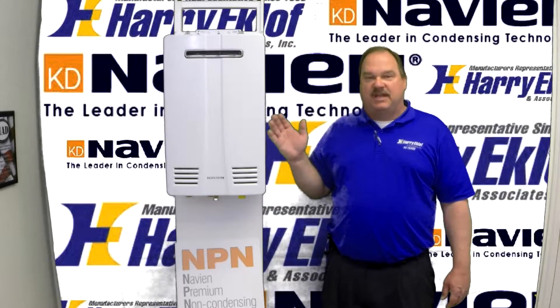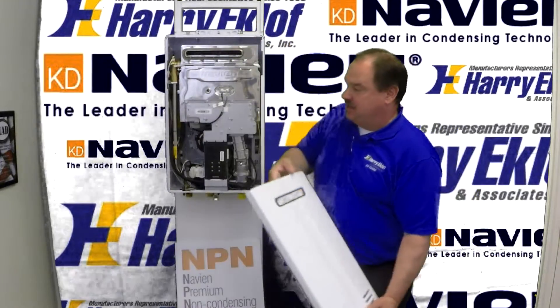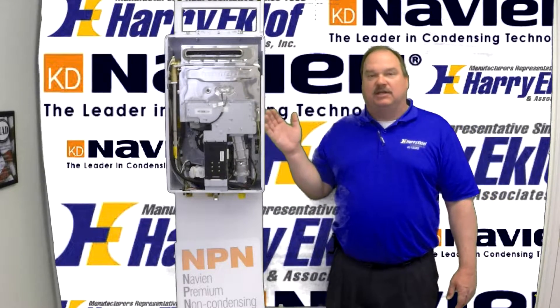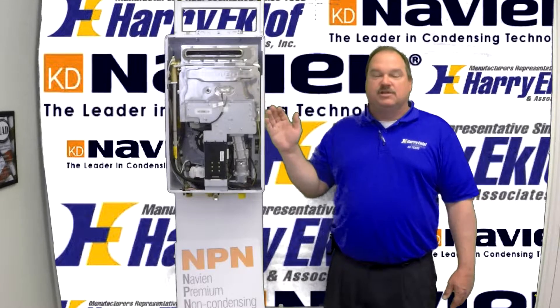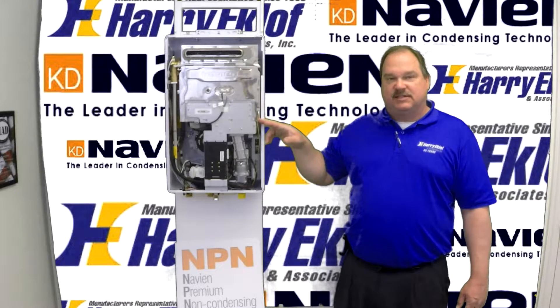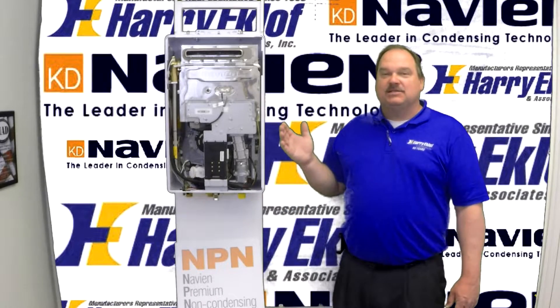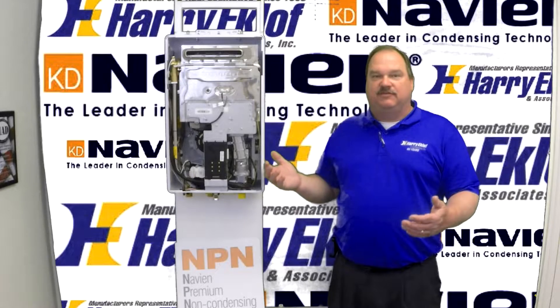One of the biggest advantages with the Navien over any of our competitors is the stainless steel heat exchangers. Where most manufacturers use a copper heat exchanger on their non-condensing models, Navien uses the same high-quality stainless steel heat exchangers in all of their units. Also, the burners inside the Navien are also made of stainless steel, the same stainless steel as the heat exchangers, and they are very durable. The biggest advantage with the stainless steel heat exchanger is going to be the longevity of the unit.